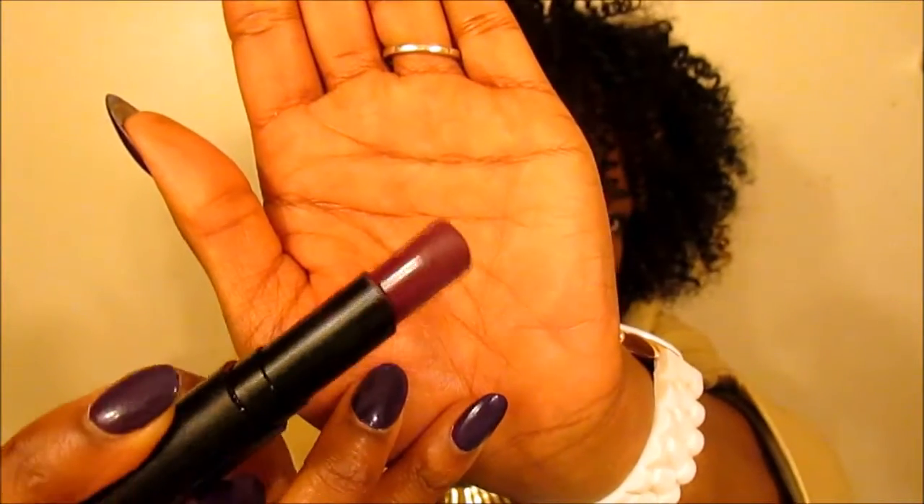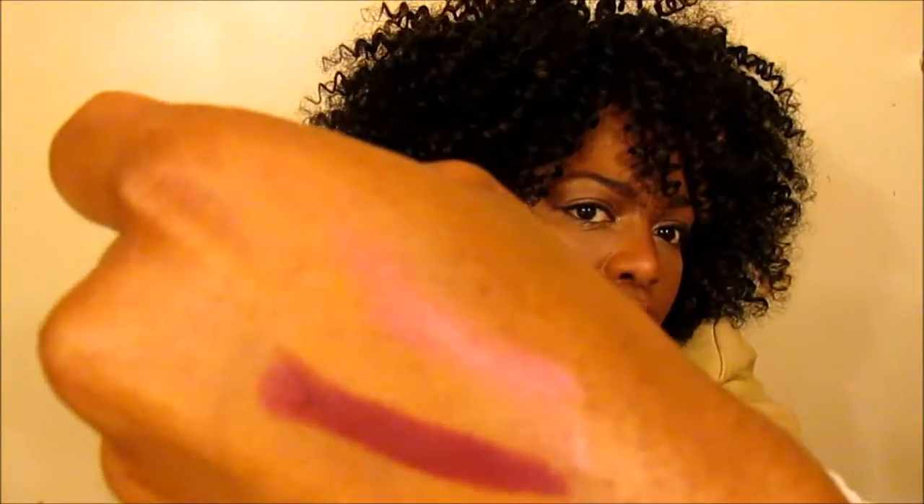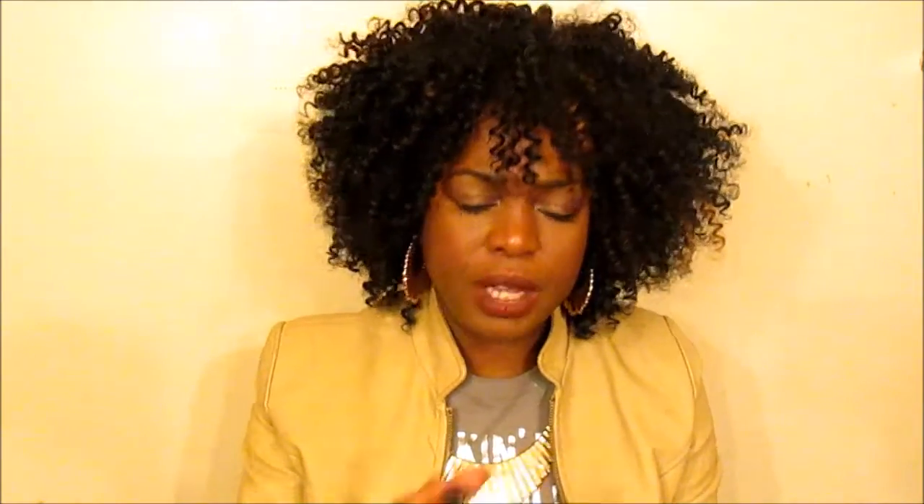My number two is from LA Girl. It goes on smooth, it's a matte finish, and it's the perfect berry cranberry color — not too dark, not too light. It just goes perfectly with my skin tone. This is LA Girl's Flat Velvet Matte lipstick.